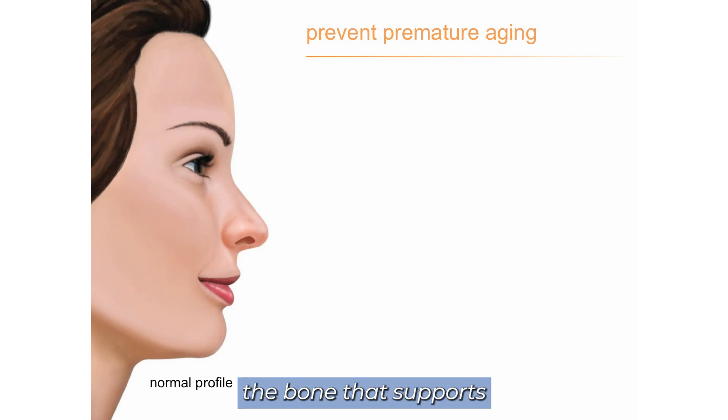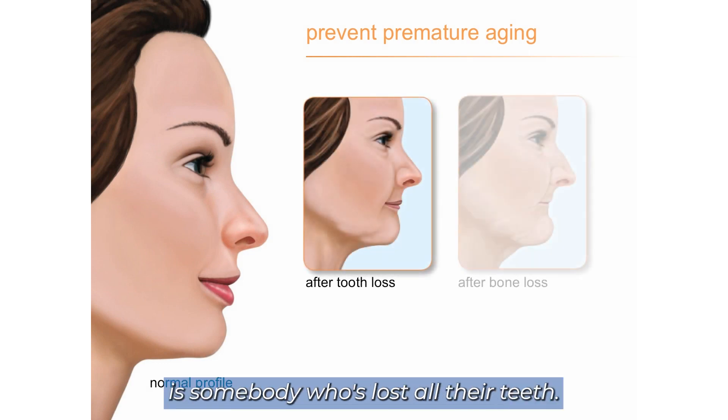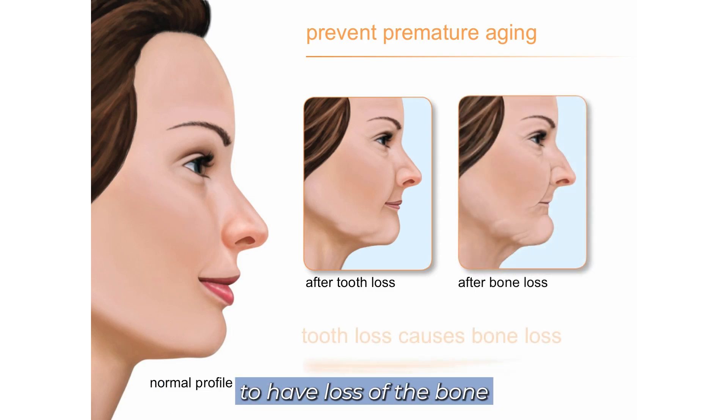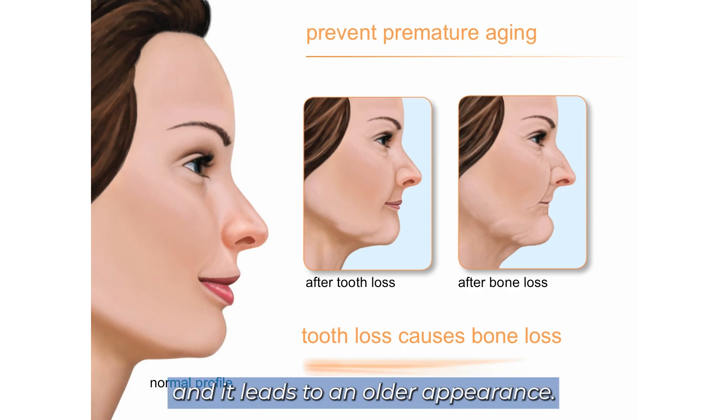When you lose a tooth or teeth, the bone that supports it starts to resorb with it. What this is showing is somebody who's lost all their teeth — they've started to have loss of the bone and cheek support. Over time, a lot of people have a collapsing of the jaw too, and it leads to an older appearance.